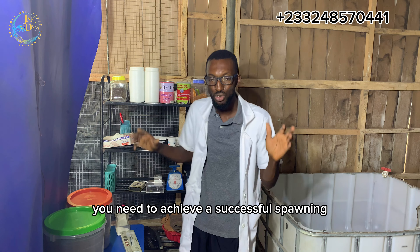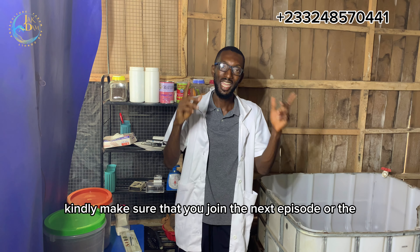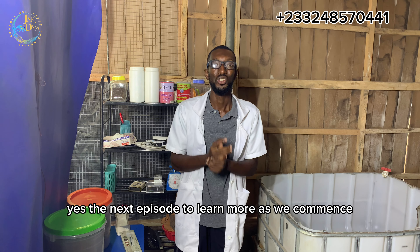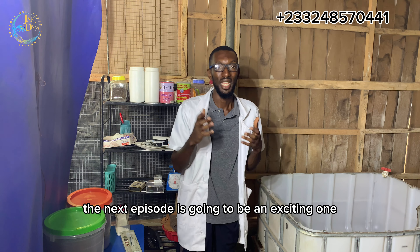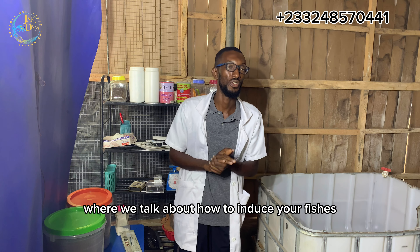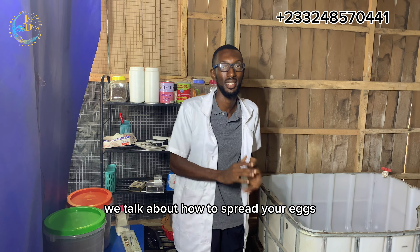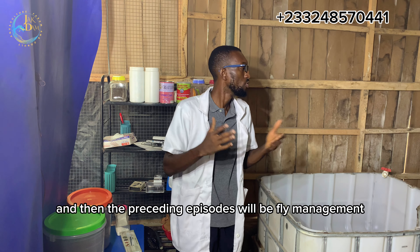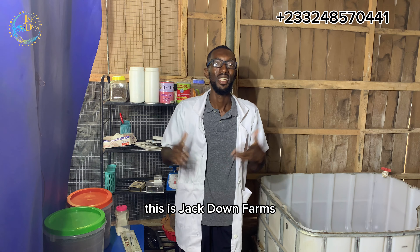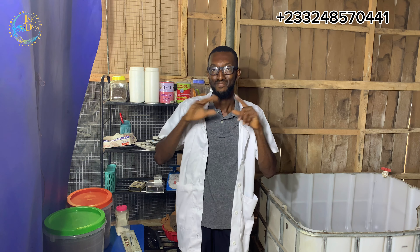These are some of the basic things you need to achieve a successful spawning. Kindly make sure that you join the next episode to learn more as we commence. The next episode is going to be an exciting one where we will talk about how to induce your fishes, how to buffer your water, and how to spread your eggs. The preceding episodes will cover fry management. Thank you for watching this video. This is Jakdam Farms, your favorite channel when it comes to fish farming. Bye-bye.